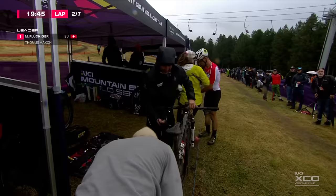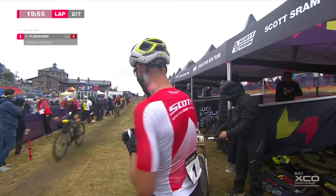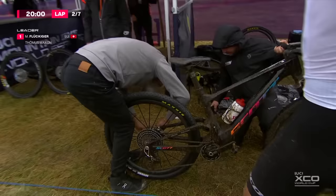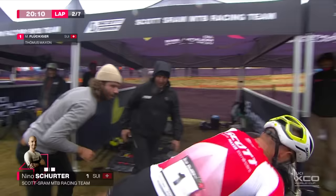The famous mechanic of the Scott-SRAM team. He could have lost a lot more time if it had happened further around the course, but this is a slow change — whatever's going on. You can see the mud clinging to that bike. Yanni gets the bike into gear and hands it back to its pilot, and Schurter takes off.